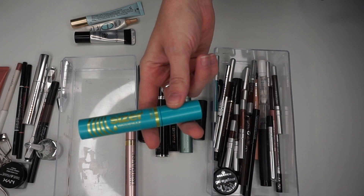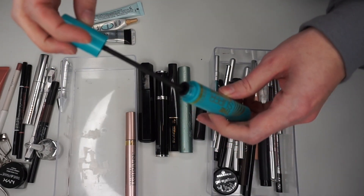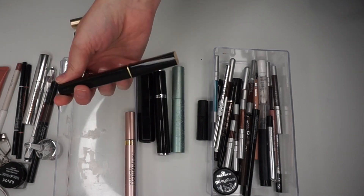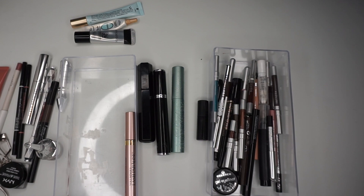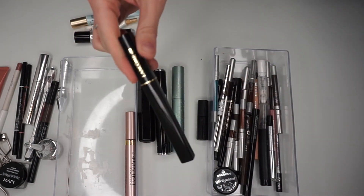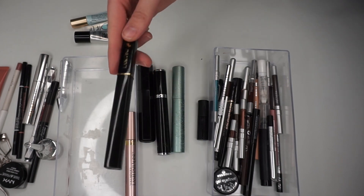Another one I really like for waterproof is the CoverGirl Super Sizer. However this one is very old — it still works but I do feel like I need to go ahead and throw this out. Next, this is the Lancome Defincils, also a black mascara. It's still pretty good but doesn't quite give the extreme volume I usually like, so I'll probably see if any close friends or family want this one, otherwise I'll be throwing it out.